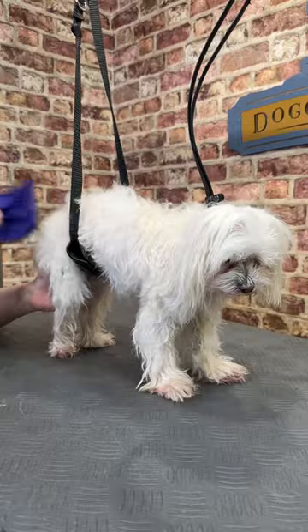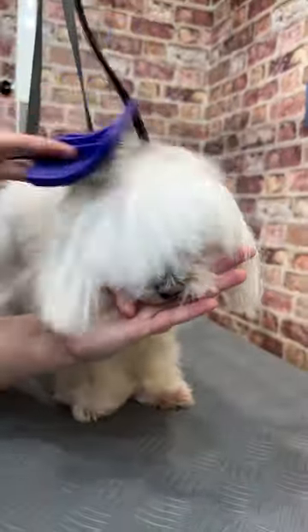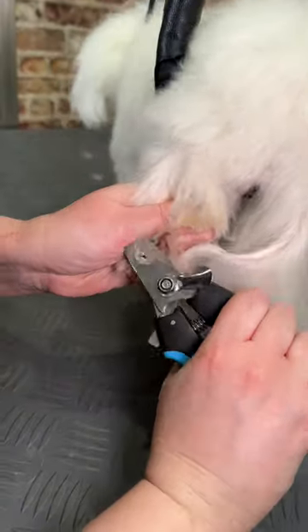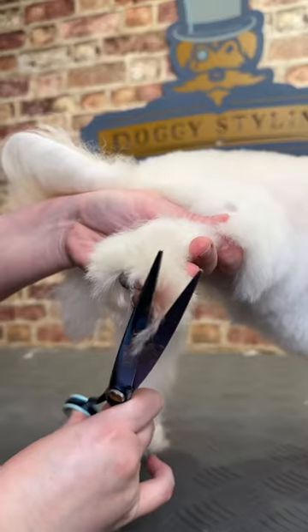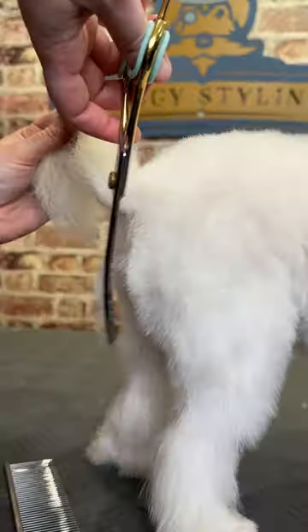Accompanied by a full body massage, it's a truly indulgent way for Coco to relax. Although the colour may be a bit off-putting, it can counter red staining and reduces the skin irritation that often leads to paw licking.